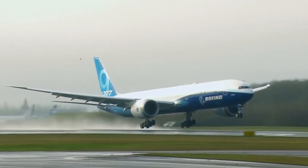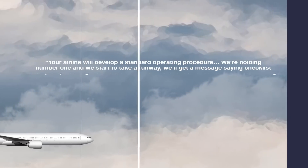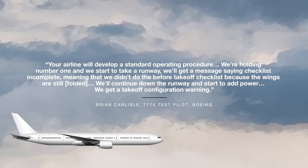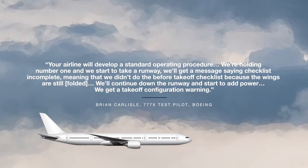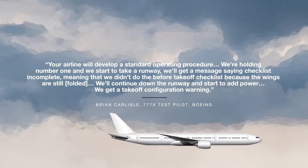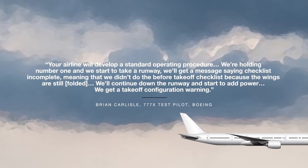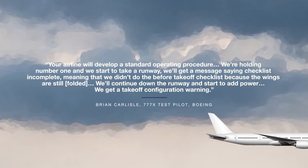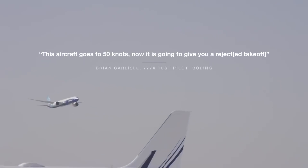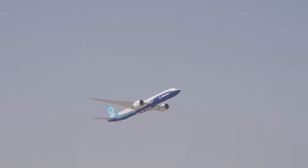Carlyle explains that it starts with the standard operating procedures developed by the airline using the plane: "Your airline will develop a standard operating procedure. We are holding number 1 and we start to take a runway. We will get a message saying checklist incomplete, meaning that we didn't do the before takeoff checklist because the wings are still folded. We will continue down the runway and start to add power. We get a takeoff configuration warning." Carlyle added, "This aircraft goes to 50 knots, now it's going to give you a rejected takeoff."